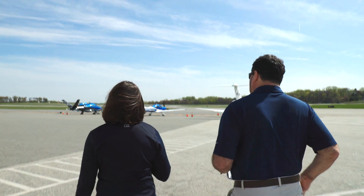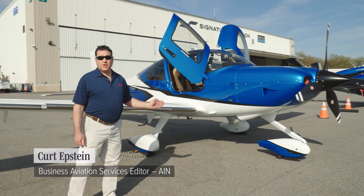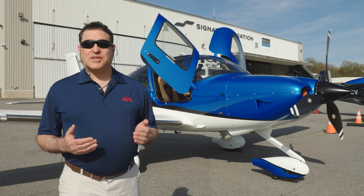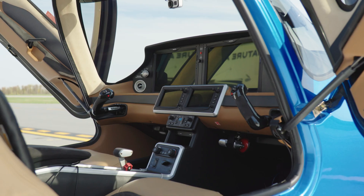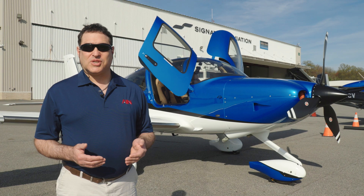I'm here today at New York's Westchester County Airport where I'm going to go on a demo ride on this Cirrus SR22. I've had many flights in my life, but never have I had the airplane land itself. This Cirrus is the first piston-powered airplane to be equipped with Garmin's emergency auto-land system.